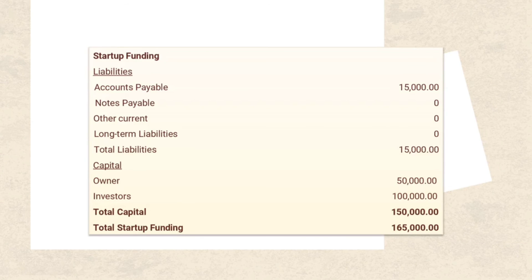Start-up funding is equal to liabilities plus capital. For liabilities, accounts payable is P15,000, making total liabilities P15,000. For capital, the owner contributes P50,000 and investors P100,000, making total capital P150,000. Liabilities plus capital equals P165,000.